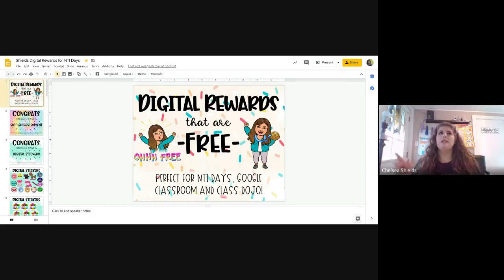I was really impressed with the free aspect of it because as teachers we're always looking for free things. So through that group and some of the ideas we bounced around, I just made a PowerPoint with little slides that are reward certificates. These are perfect for NTI days, Google Classroom, and Class Dojo. You don't have to just send them on Google Classroom — you can send these on Dojo too, since younger grades don't have emails to log in.